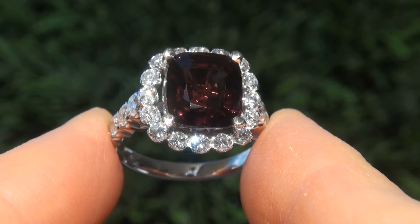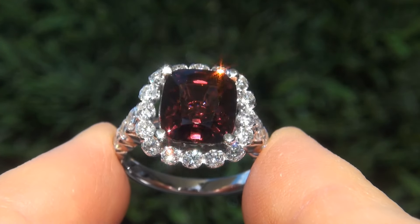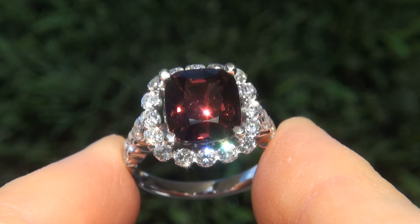As you can imagine, our consignor paid an absolute fortune for this ring and is hopeful to recover at least $27,300.